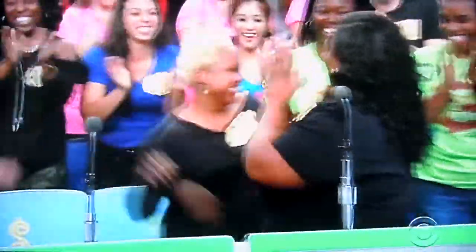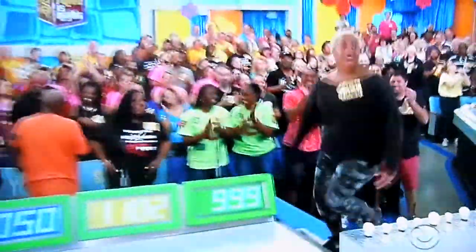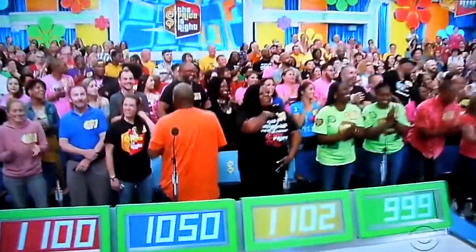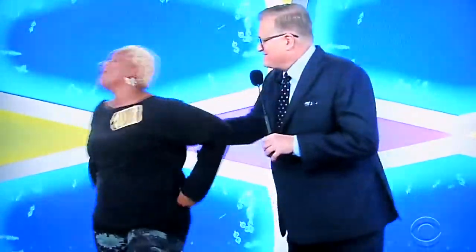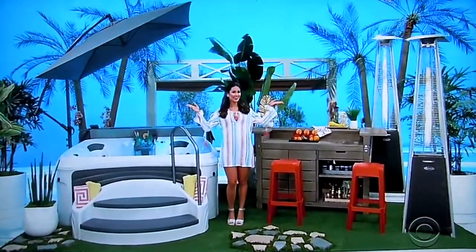Come on up here! How are you? I made it! Welcome to the show. You made it. George, what do we have to wrap this show up? Well, also for your backyard, it's the new hot tub and outdoor bar and patio heaters.